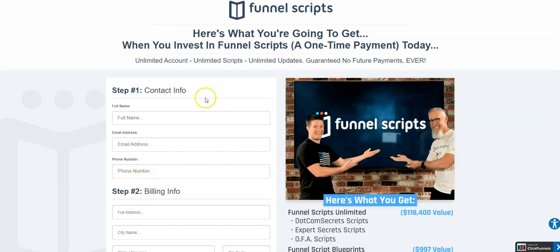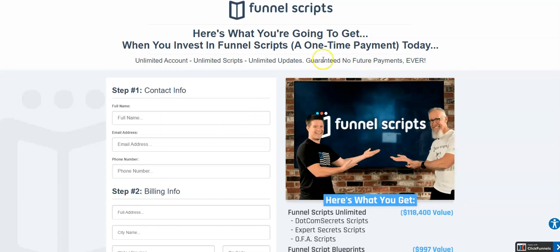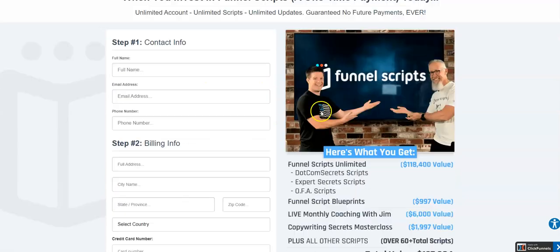Welcome to this video about the Funnel Scripts payment plan. Is there a payment plan available for Funnel Scripts? The answer is no, there isn't one.